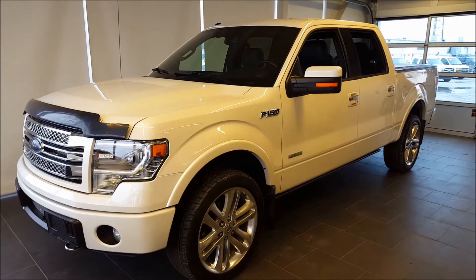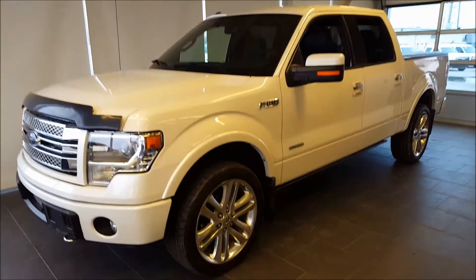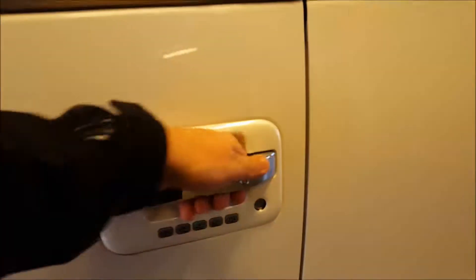You have the white platinum metallic exterior with the blue leather interior on this, unique to the Limited. Continuing down on the side of the vehicle, you have remote keyless entry, keyless entry keypad, and power deploying running boards on this truck.